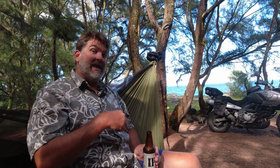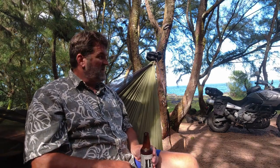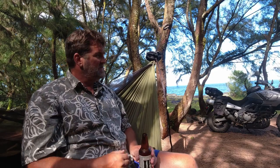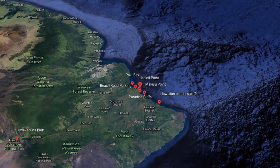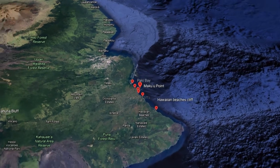Aloha from the Big Island of Hawaii. I'm hanging — literally hanging — at one of my favorite camping spots, just a couple miles from the house actually, hanging off the cliffs of Kaow, which is just a few miles outside of the eastern town of Hilo on the Big Island.